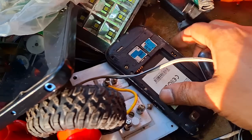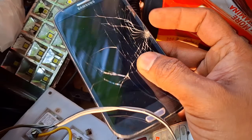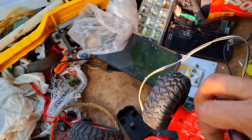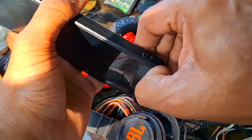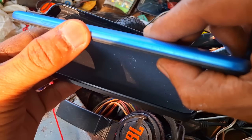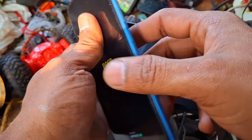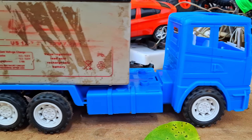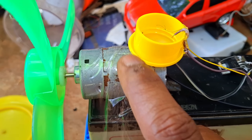Oh my god, look at this — a phone! This is an old phone but the battery is missing. This is another one, it's from the famous company Nokia. I can't believe it, the phone is working — look at this! This is a scrap toy, a scrap battery, also a scrap DC motor.